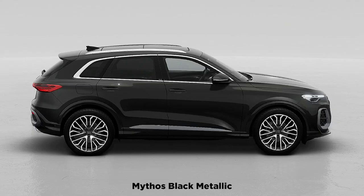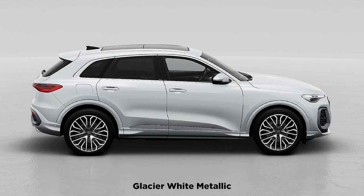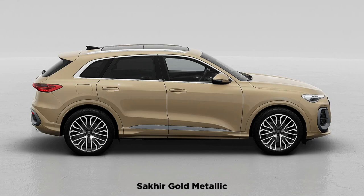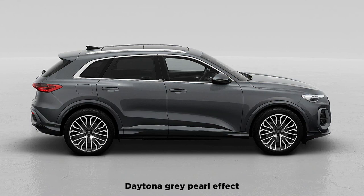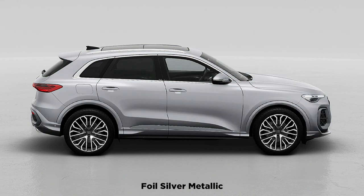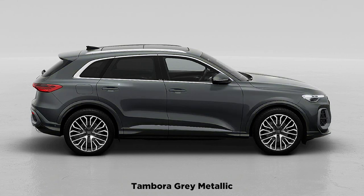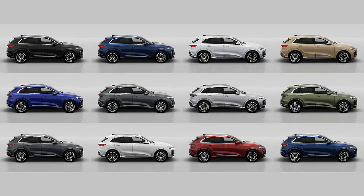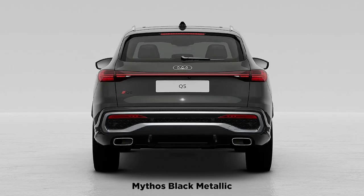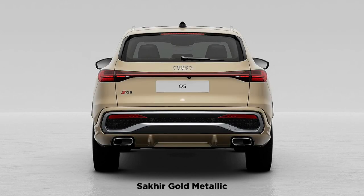New transmission — familiar engines. Powering the Q5 and the performance-oriented SQ5 are two familiar engines. Last year's 261-hp base engine is gone. The Q5 now starts with a 268-hp 2.0-liter turbocharged four-cylinder that is used throughout the Volkswagen empire, from the Volkswagen GTI to the Porsche Macan. With the 2.0-liter making seven more horses than its predecessor, we expect zero to 60 mph runs to go from today's 6.1 seconds to somewhere in the high five-second range. If that's not quick enough, the SQ5 offers a 362-hp turbocharged 3.0-liter V6 that makes 13 more horsepower than last year.